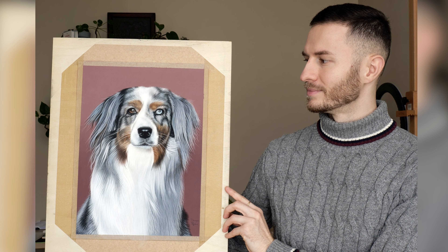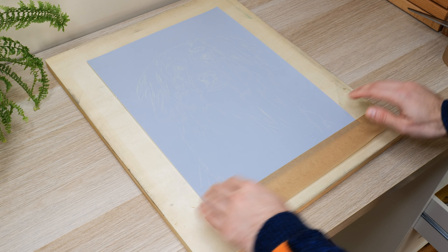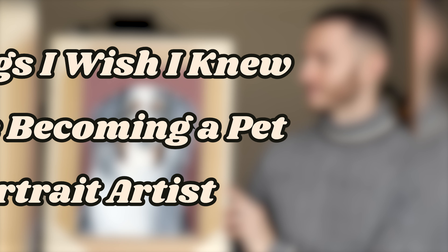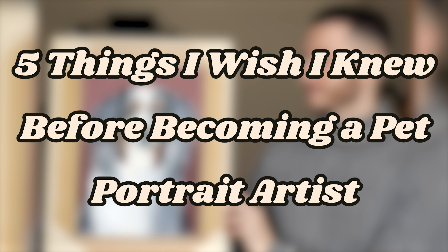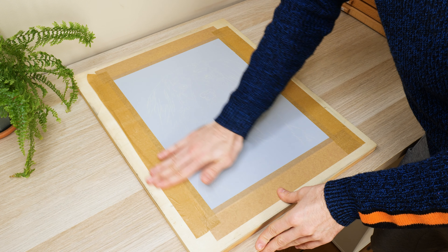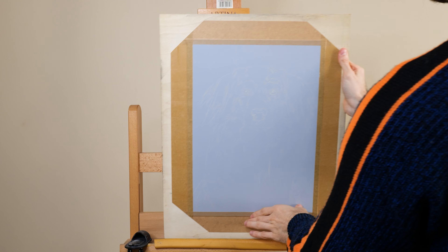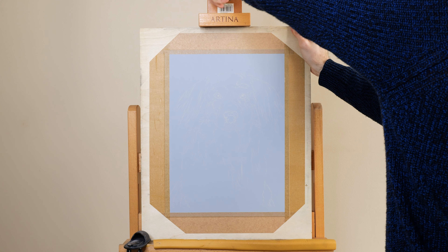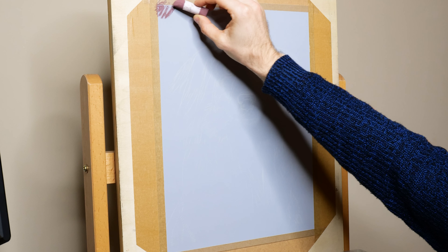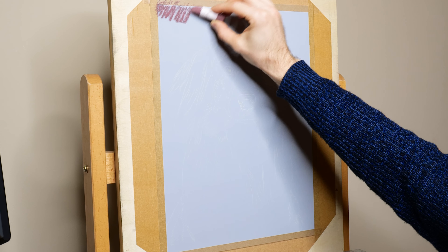In today's video, I'll work on a commission featuring Sedona, a gorgeous Australian shepherd, while chatting about five things I wish I knew before becoming a pet portrait artist. These are lessons I've learned, sometimes the hard way, that would have saved me so much time, stress, and paint. Trust me, by the end of this, you'll have a clearer idea of what it's like to create art that captures the furry members of people's families.